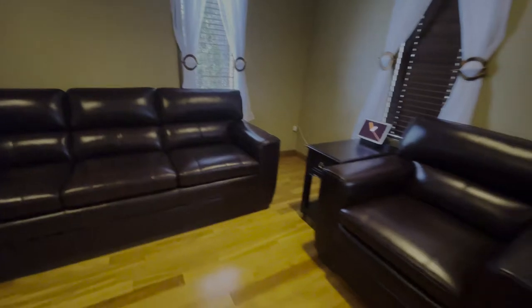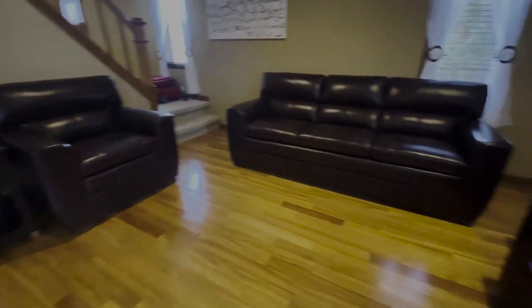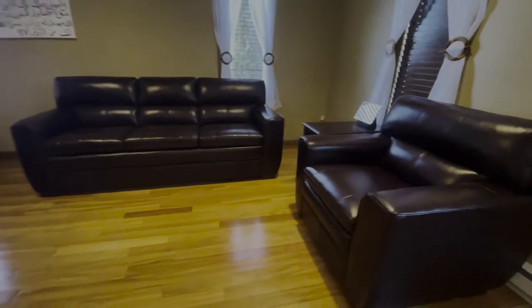Moving on, the next thing is the sofa set over here in our living area. This sofa set was not as much of a good deal as the dining set, because this is pure leather. I like leather, that's why we bought it — it's not red, not black, not brown, it's a burgundy-brownish-chocolate color. It cost me almost two arms, but it's still not as expensive as the next couch.